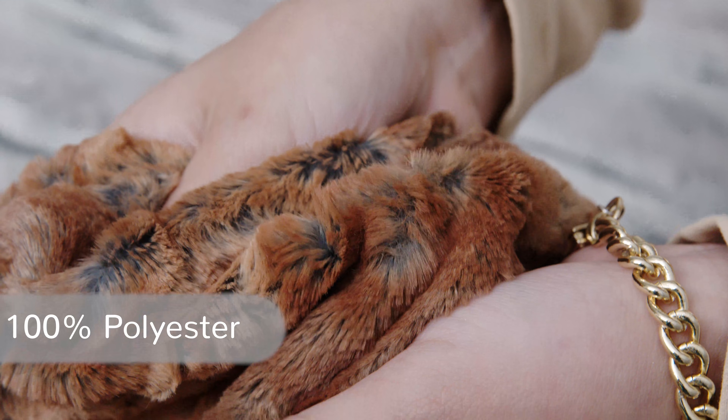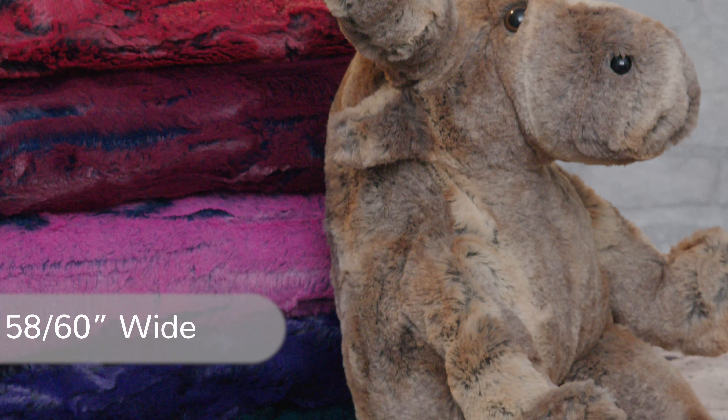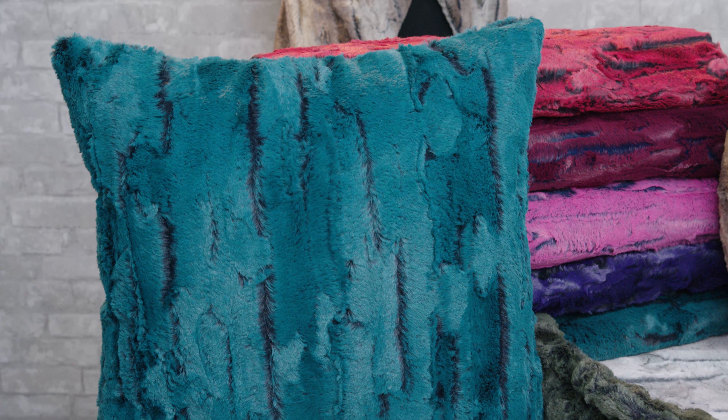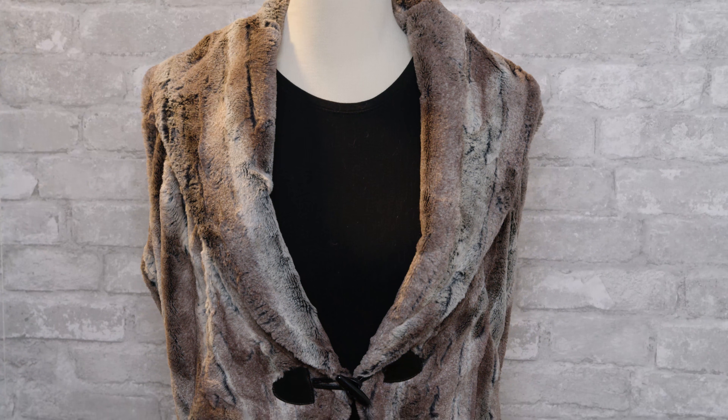Our Luxe Cuddle Fox fabrics are made from 100% polyester fibers, feature a 10 millimeter pile height, and are 58 to 60 inches wide. They have a weight of 530 grams per linear yard. They're perfect for anything from pillows and blankets to wearables like ponchos, vests, and capes.